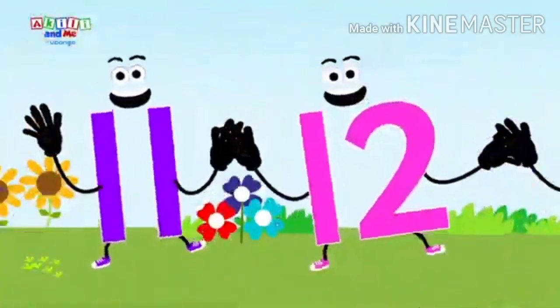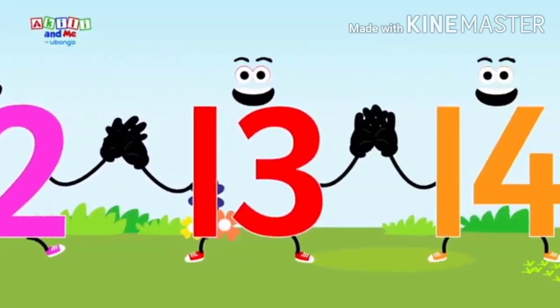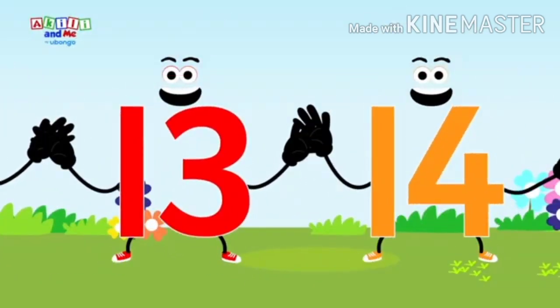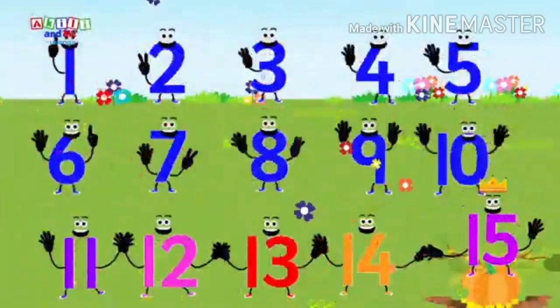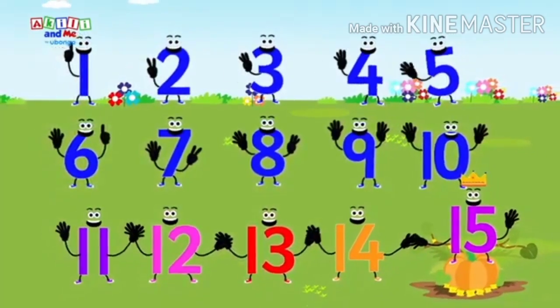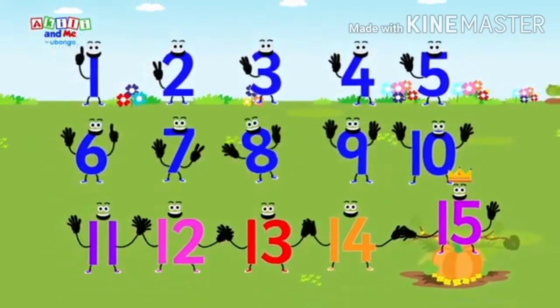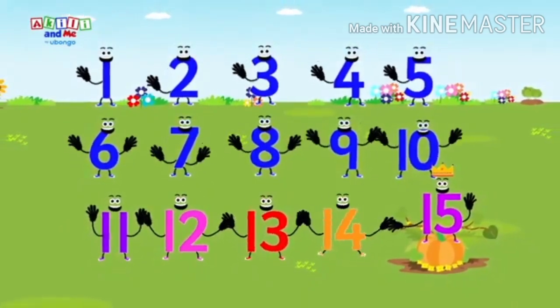Eleven, twelve. Dance in the garden with me. Thirteen, fourteen, and fifteen — the vegetable queen. Now let's count: one, two, three, four, five, six, seven, eight, nine, ten, eleven, twelve, thirteen, fourteen, fifteen.